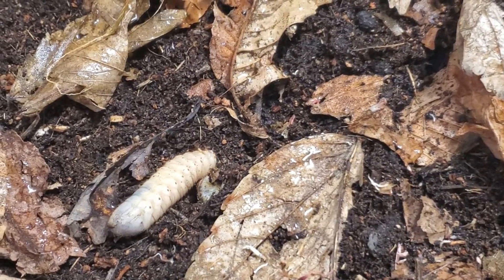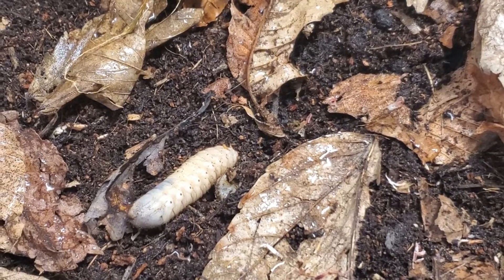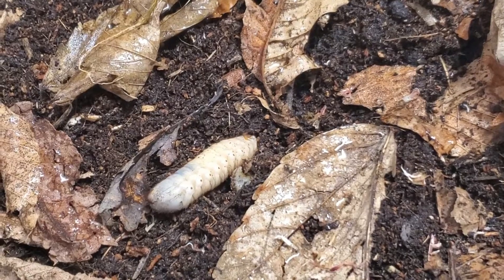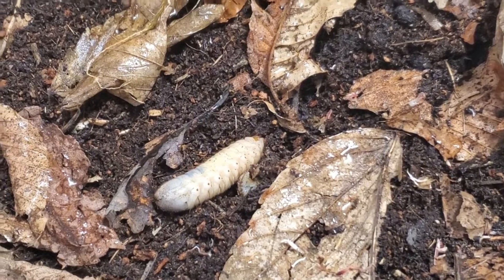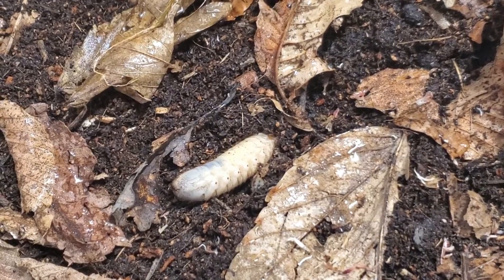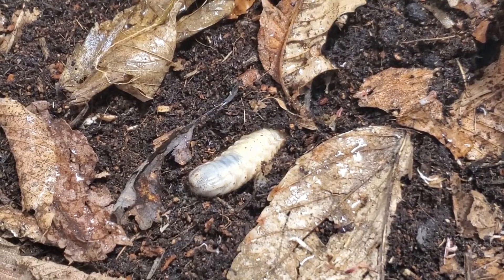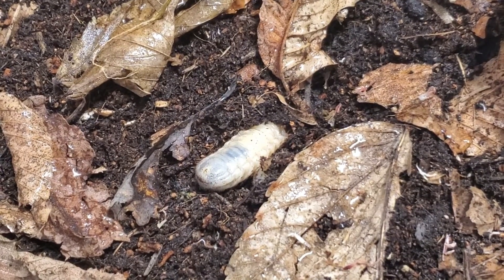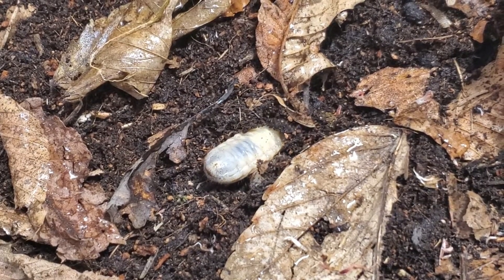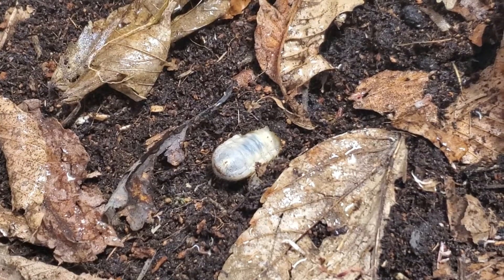On the 13th of April I got some grubs — these big fat things wiggling on the screen right now — off eBay. They were sold as reptile food, listed as fruit beetle grubs. I was like, okay, let's see what they're gonna turn into. So I housed them and gave them wood and leaf litter.